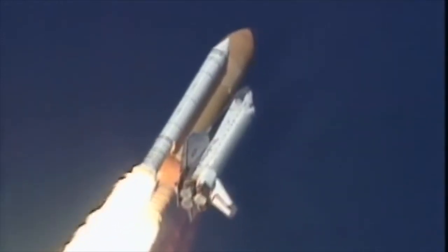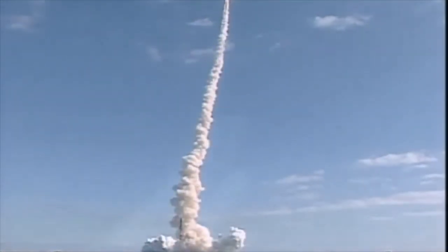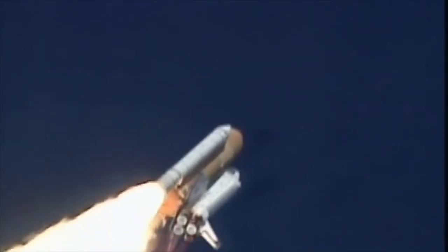30 seconds into the flight, the three liquid fuel main engines beginning to throttle back in a three-step fashion to 72% of rated performance, reducing the stress on the shuttle as it breaks through the sound barrier.